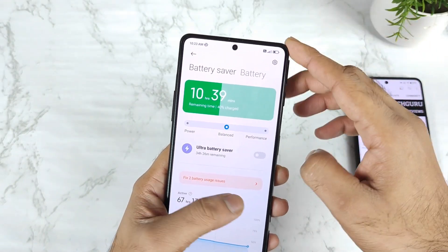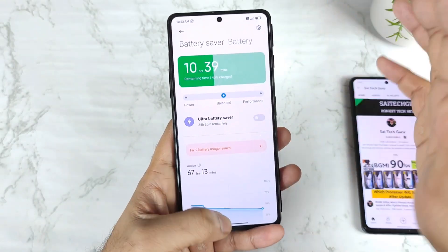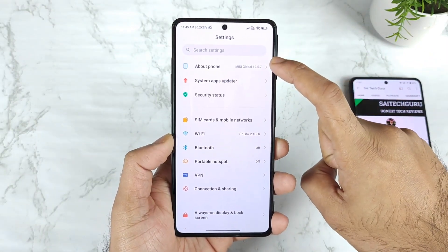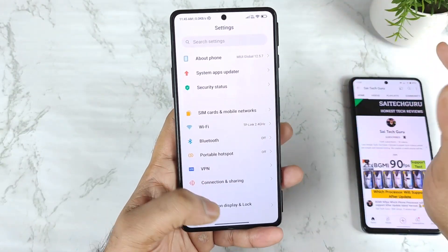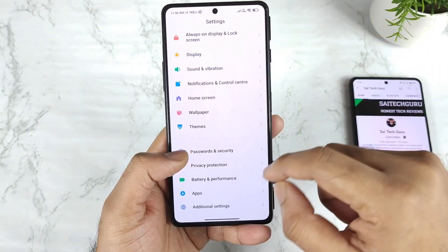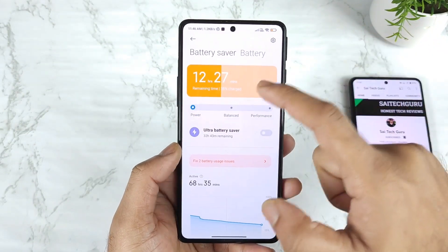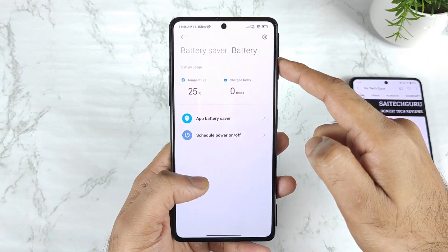So in the POCO F3 GT overnight battery drain test after MIUI 12.5.7, around 3 to 5% decrease is the result. Anything close to 5% is really good. But if it's close to 10%, there must be some application draining more battery in your device — make sure to use power saving mode and check for that.